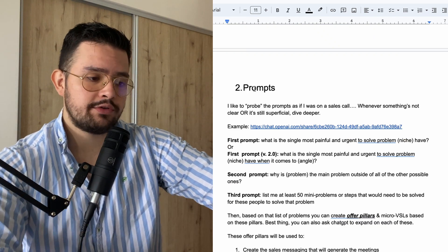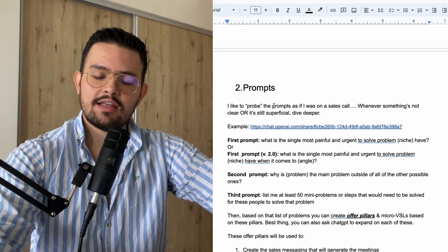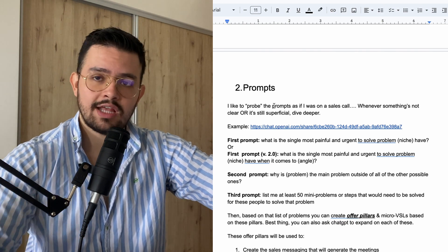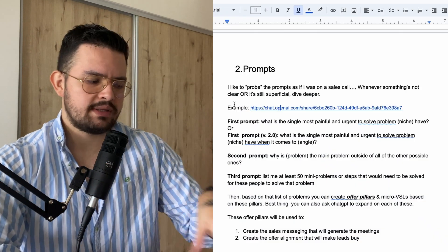I want to now show you the prompts that we're using. What I like to do at any given time is probe the prompts as if I was on a sales call. Whenever something's not clear or superficial, I want to dive deeper. When you're on a sales call and the person says "I'm just not booking many calls," an average salesman would just ask "how many calls are you booking?" — super random. What you want to do instead is dive deeper: "So you're not booking many calls — why do you think that is? What are you doing right now to generate appointments?" Same thing you want to do when writing prompts on ChatGPT. So the first thing I want to ask, and by the way there's an example you can go and grab to see how this works — let me go first with the prompts.